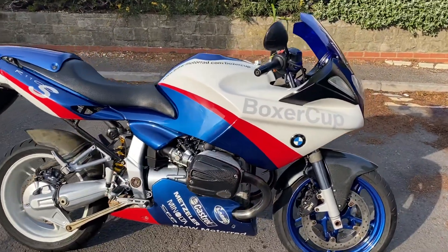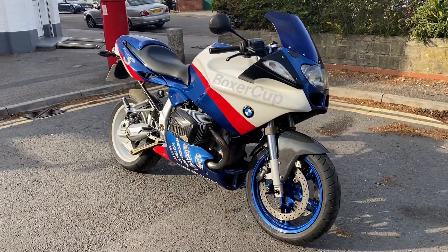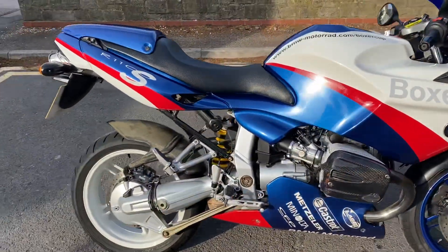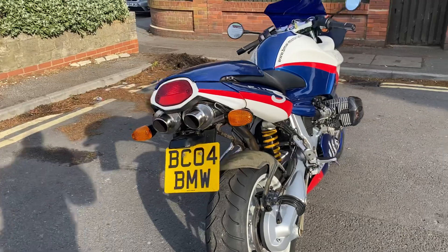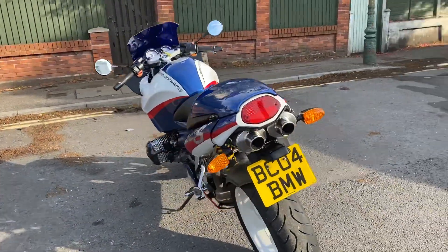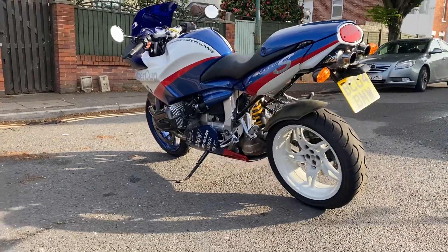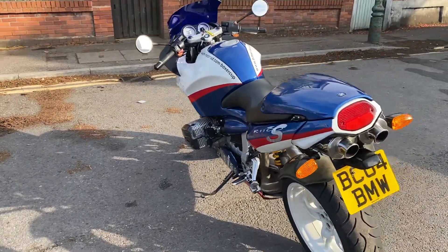Do your Wikipedia and Google homework if you're not aware of what the Boxer Cups are. Really, really trick-looking thing. Lovely paint scheme with the blue front wheel and the white rear, and of course the infamous twin underseat exhaust pipes. With the proper Boxer 1100S motor and the single-sided swinging arm — really cool looking bike. Very unique, and it got a lot of looks when I was out riding it.